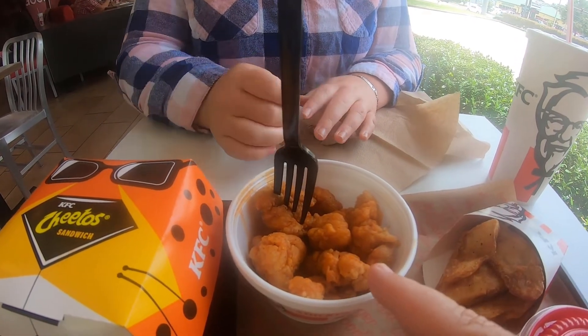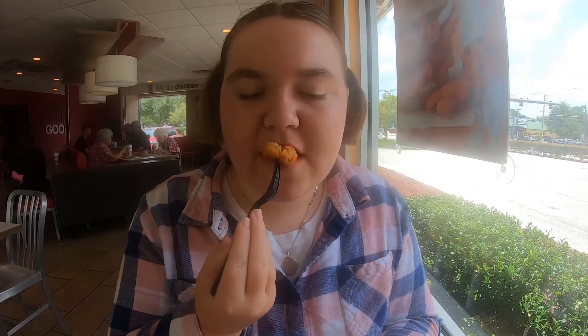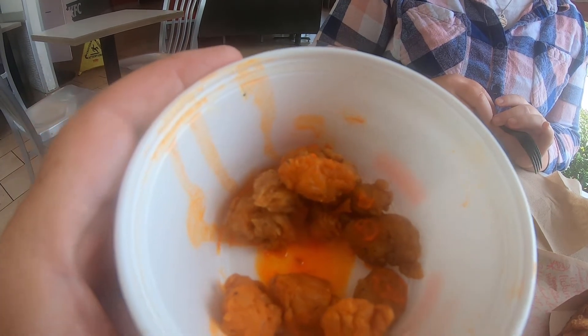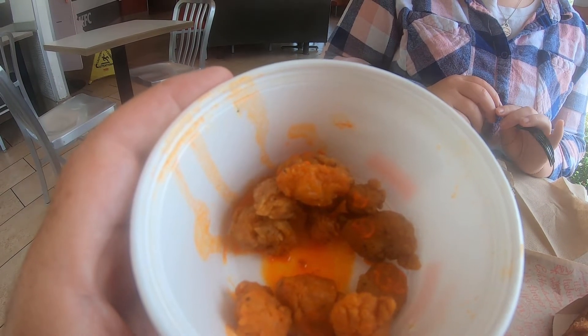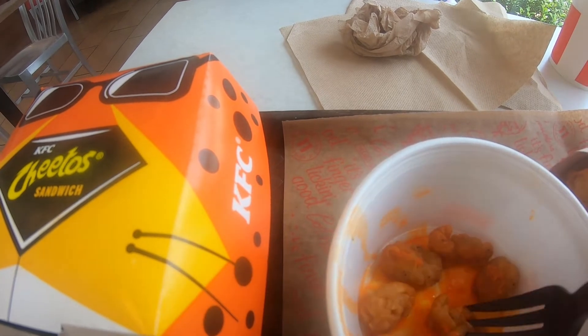Now we're going to try the popcorn chicken. So in the bottom you can see a lot of the cheese sauce — the Cheetos sauce actually. These taste a little bit better Cheeto flavor than the chicken does. I'm getting that extra sauce. It really tastes good. That's a lot better.